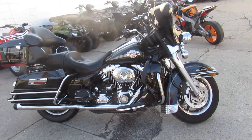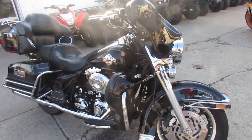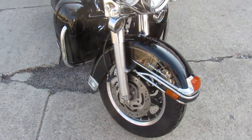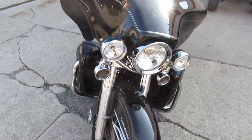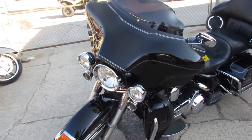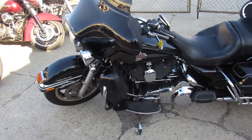Spring has sprung, the sun's out, it's a beautiful morning — we already had guys ripping by the dealership. We got over 450 used Harleys, guaranteed financing, lease programs, we can help with out-of-state financing, nationwide shipping. We got a ton of bikes — check out our website, YouTube channel, or Facebook page.